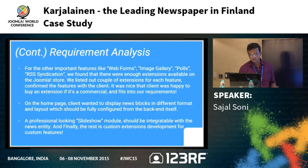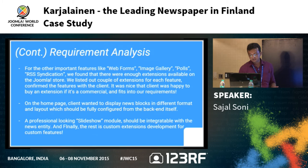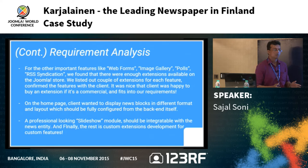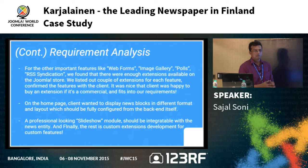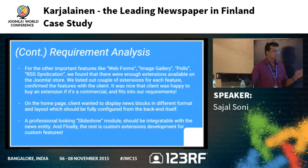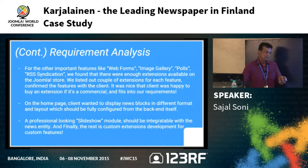There were a couple of options: core article manager, K2 extension, Zoo, and others. For requirements like web forms, image gallery, polls, and RSS, there are plenty of extensions in the Joomla directory. The client was also happy to buy paid extensions if they fit the requirements. The homepage needed news blocks in different formats with filtering options, and a professional-looking slideshow module integrated seamlessly with the news system.